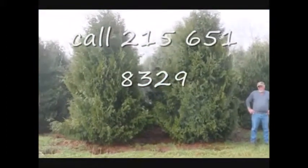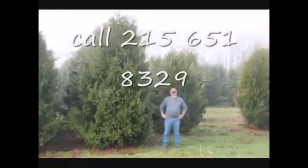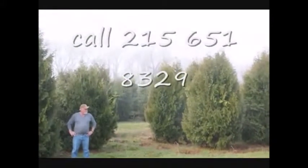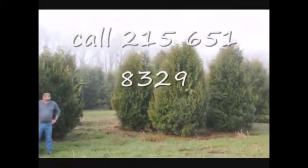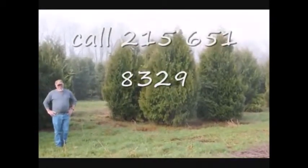These are 12 to 14 foot Niagara Arborvitaes and you can see they're nice and full. Give us a call if you want some really big Niagara Arborvitaes at 215-651-8329.